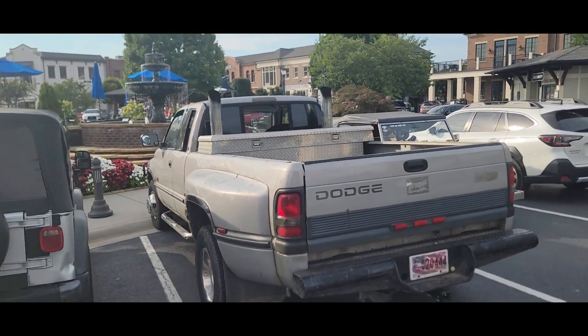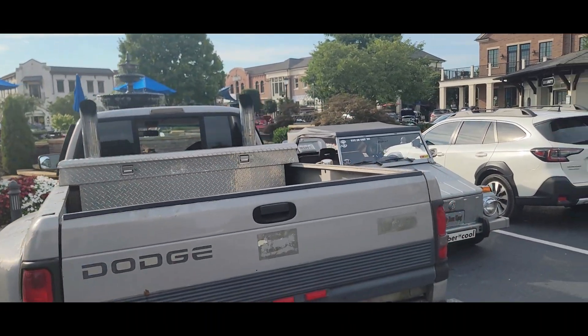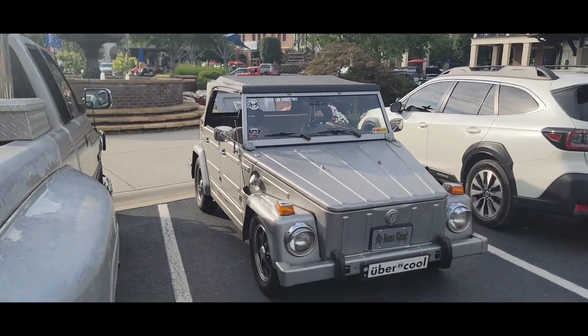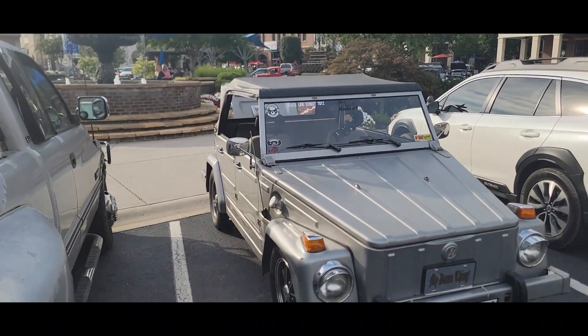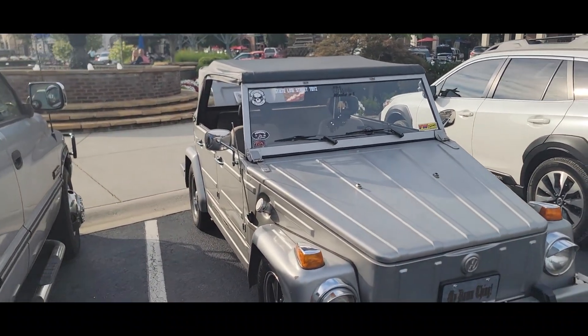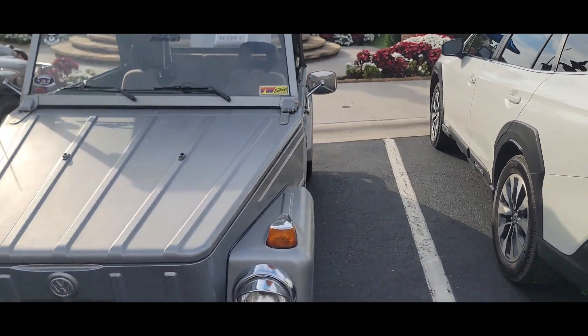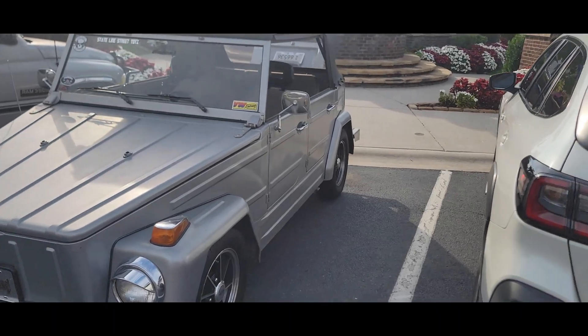We've got a big old diesel with two twin stacks. And we've got a Volkswagen Thing — you don't see many of those anymore. That one's in real good shape.